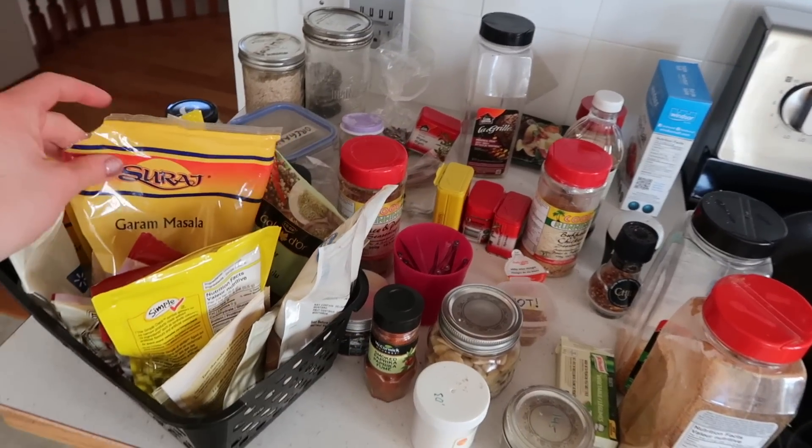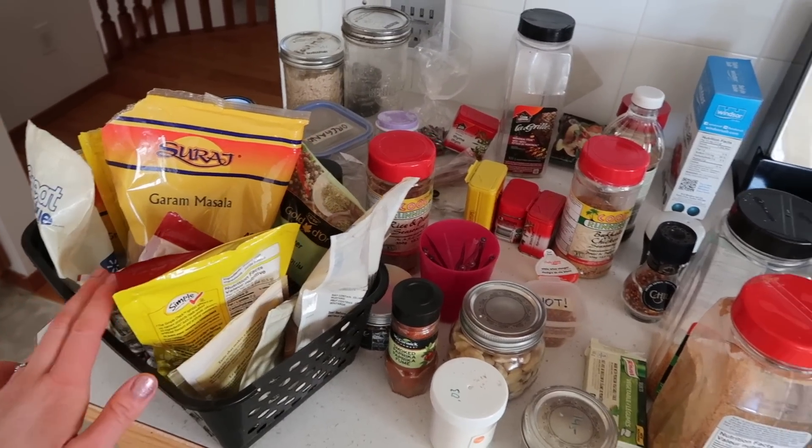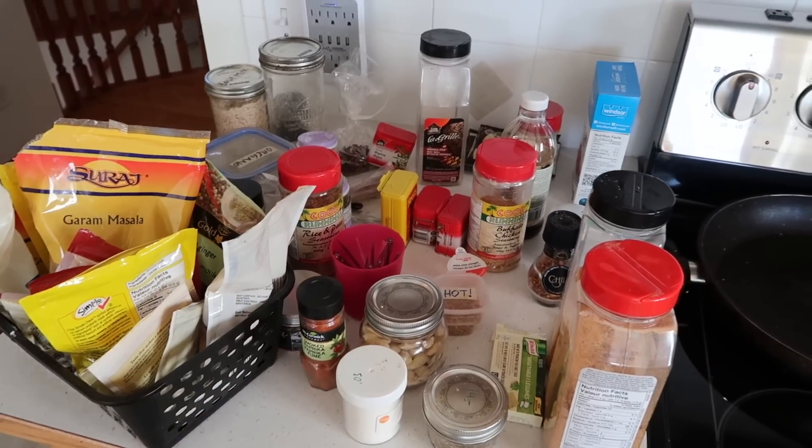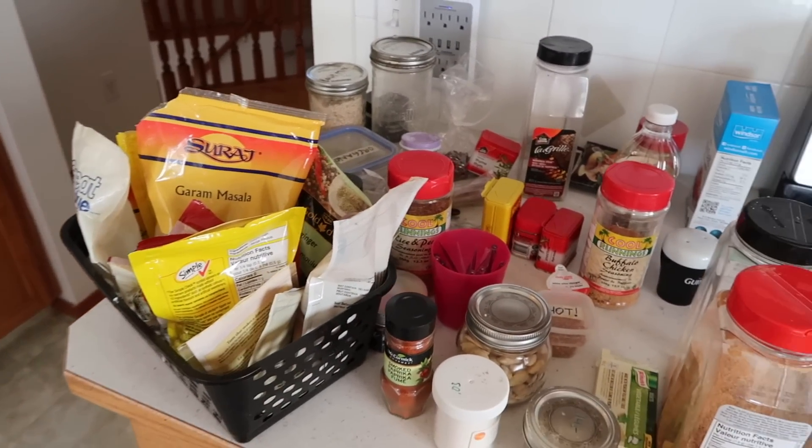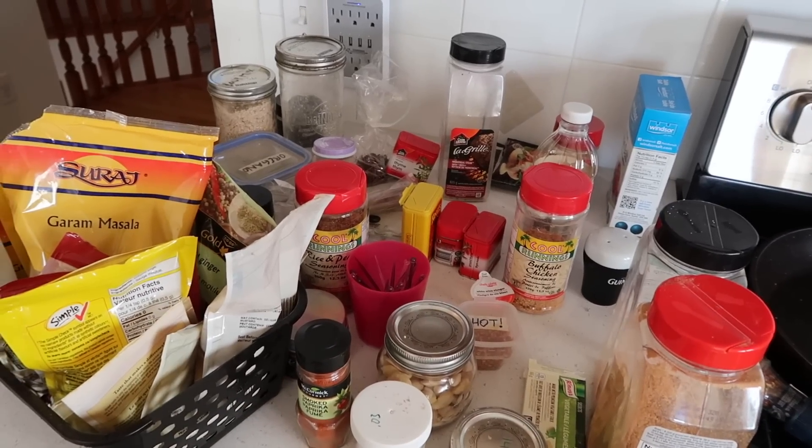This is the majority of her spices and I think this is what she really wants organized. Then she has a bunch of little random things, so we'll try to find a way to organize that and get all the spices organized. She doesn't have a ton of stuff, but we will make it look really pretty.